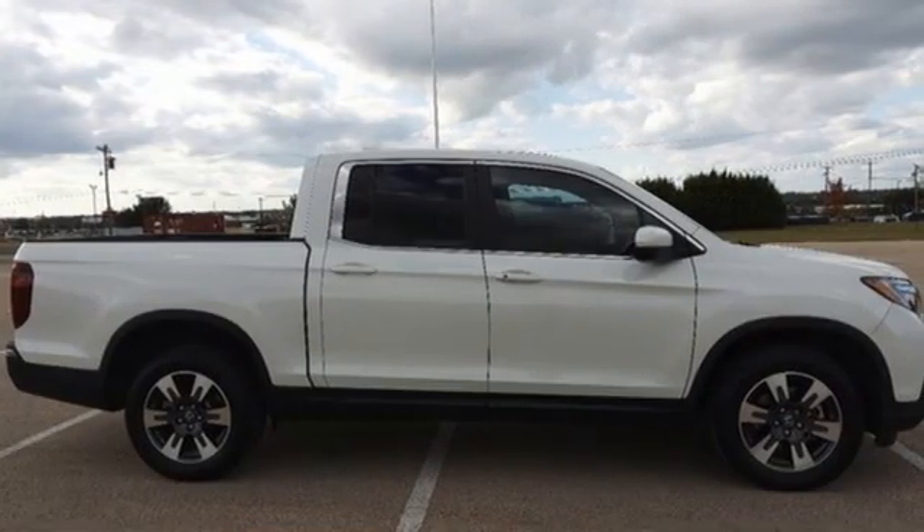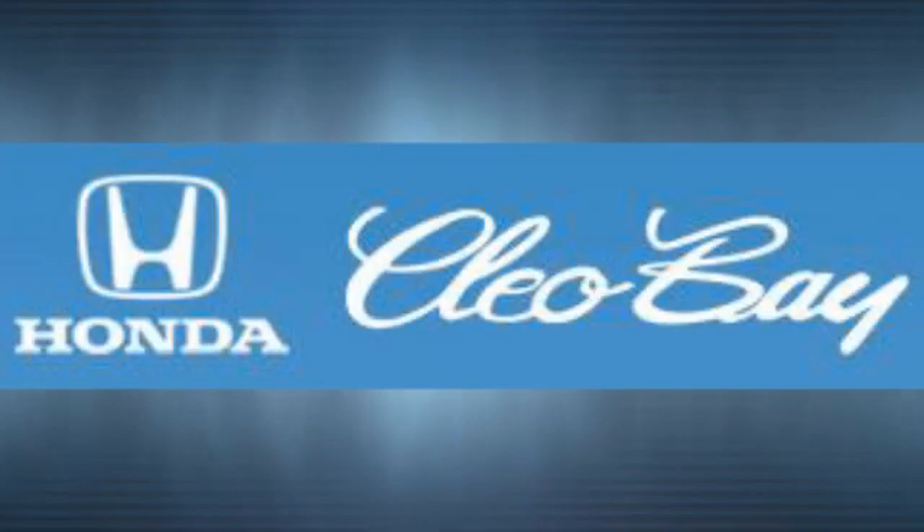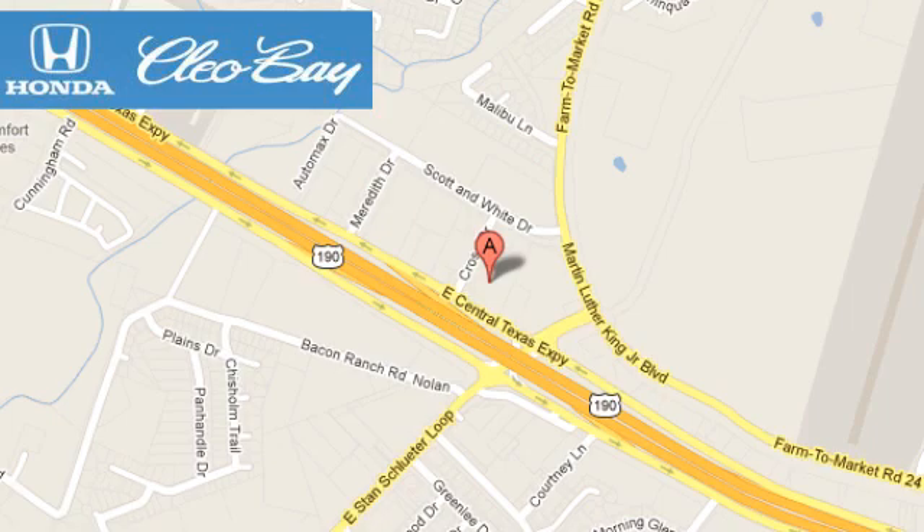It's a Honda, so longevity comes standard. Hurry in today for a test drive. Cleo Bay Honda is one of the premier Honda dealers. We're conveniently located at 3907 East Central Texas Expressway in Killeen, Texas.